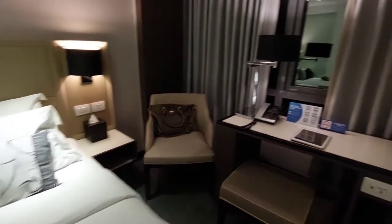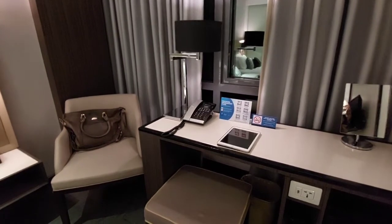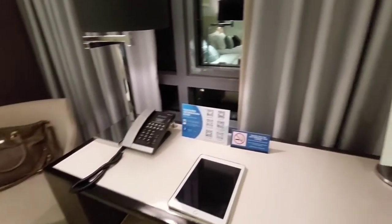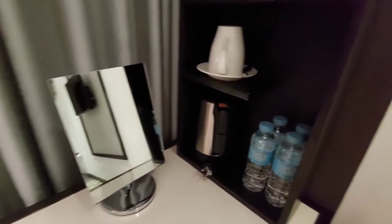The room is nice and I am satisfied. If you have a plan to come to Pasay City, I recommend this hotel, Belmont Hotel. This is near the airport and it is not very expensive.